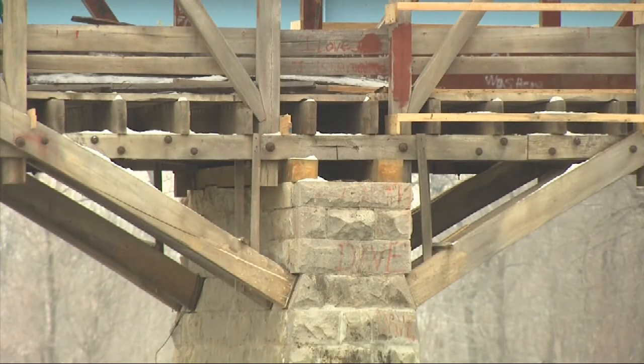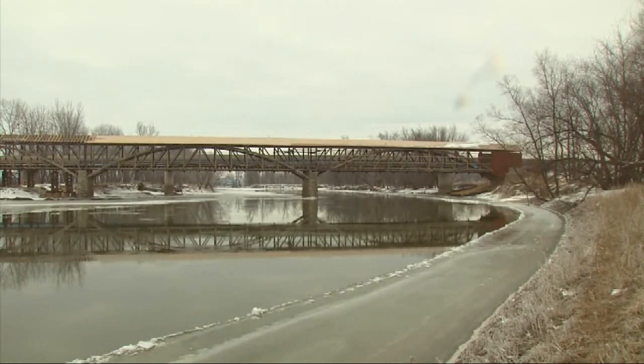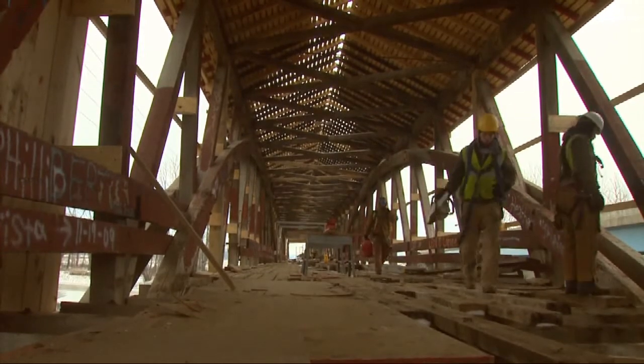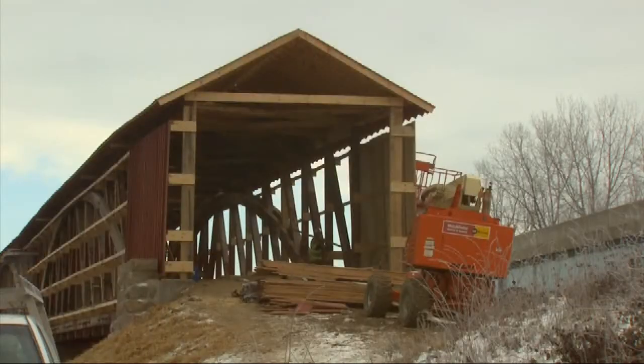The Medora Covered Bridge was built in 1875 by famed Indiana bridge builder Joseph J. Daniels. The bridge is one of several in Indiana that used a burr truss triple arch design. The bridge is over 430 feet long, making it the longest surviving covered bridge in the United States. Project engineer Brad Isaacs says another feature that makes the bridge stand out is that the majority of the original elements are still intact.